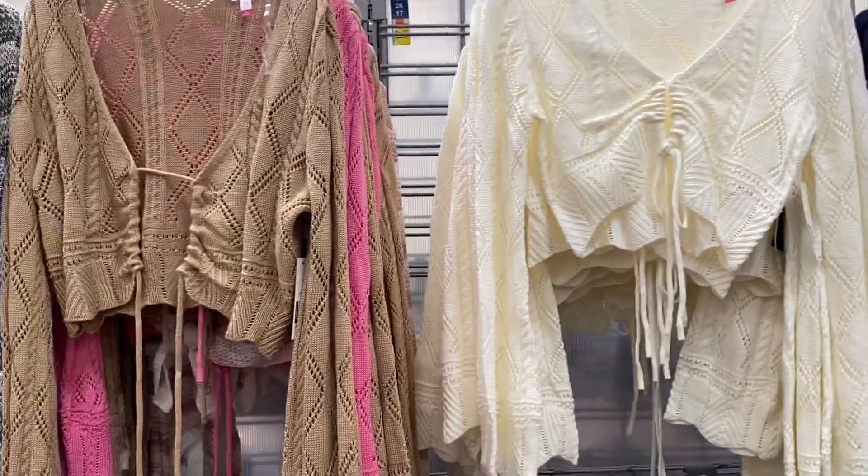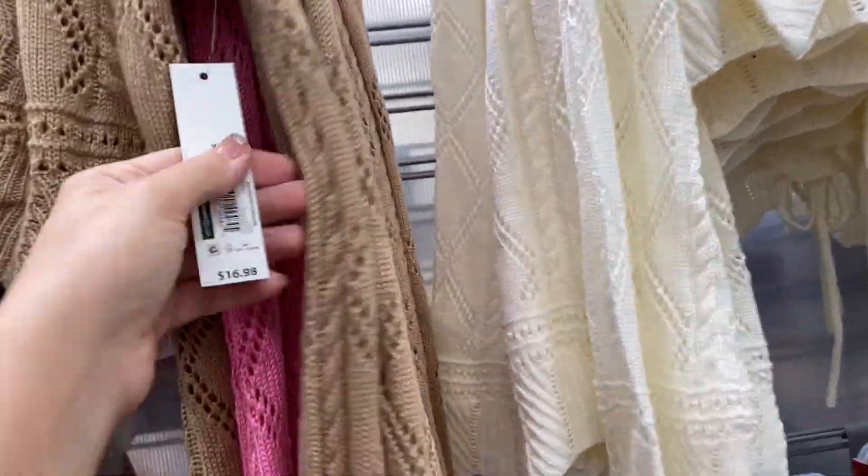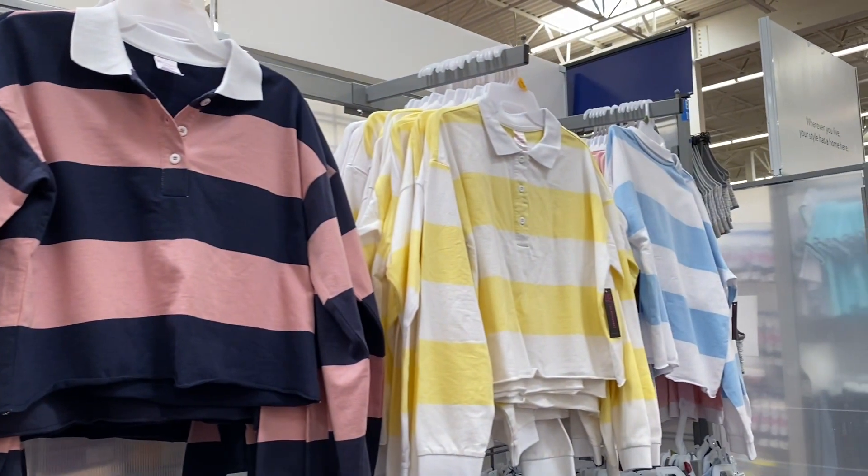And then these are my favorites — these cardigans right here that you can totally open up or tie them up as like a cardigan sweater. These are under $18 by No Boundaries. I really love the nude color.